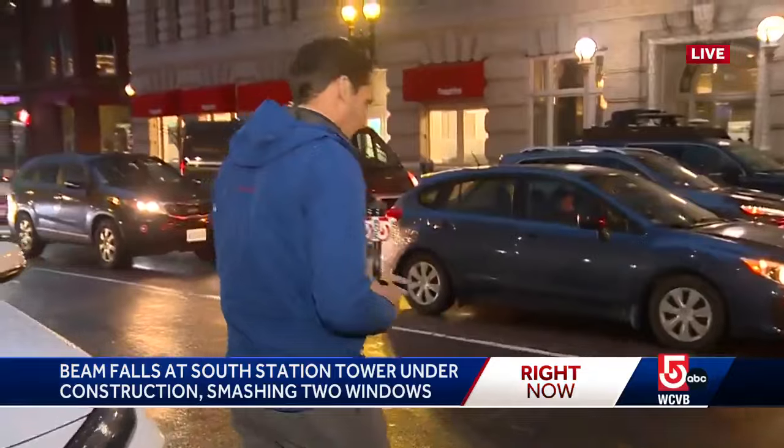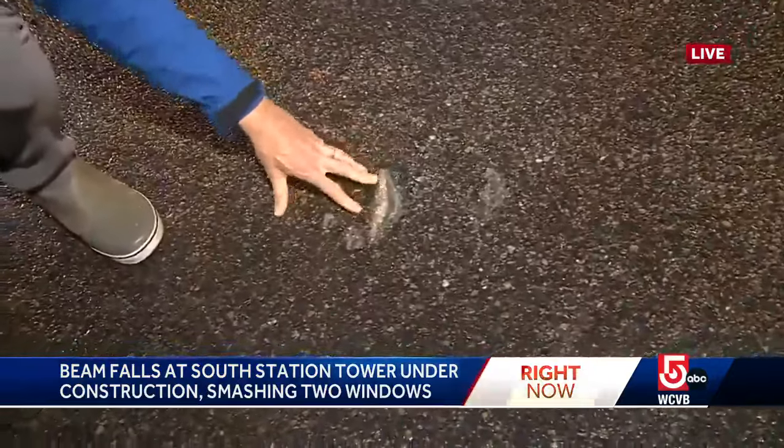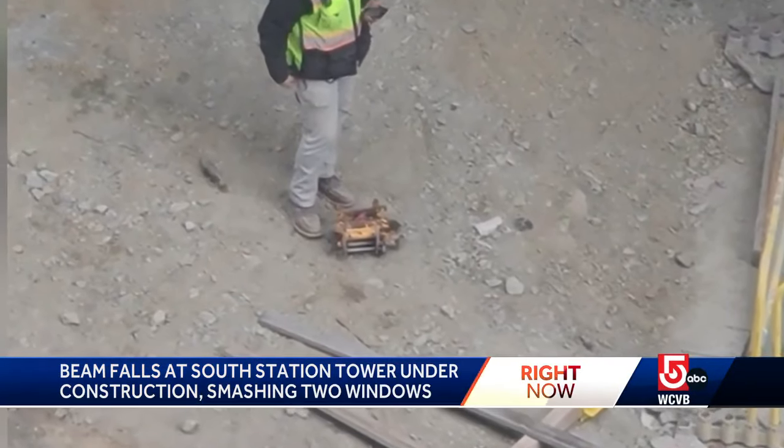Certainly could have been dangerous. We've talked to some more witnesses who say a big piece of metal flew out here onto the roadway. And if you look right here, you can see the divot in the asphalt. That piece of metal hitting the roadway here, according to witnesses — and we'll show you a picture of what that looks like.